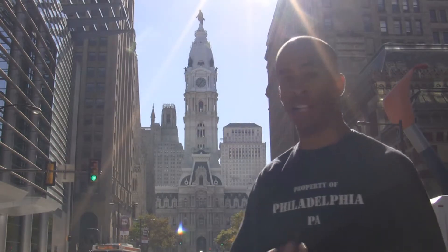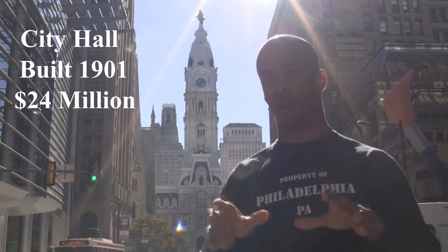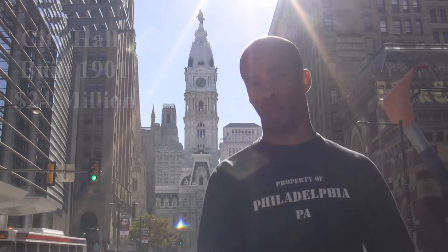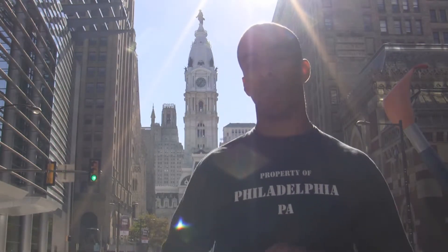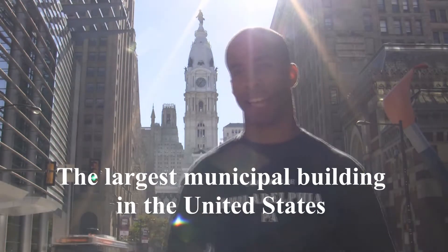Behind me is City Hall, in the heart of Philadelphia, right in the middle of Broad Street which runs north and south, and Market Street which runs east and west. You have transportation under there, and of course a lot of offices and things like that.